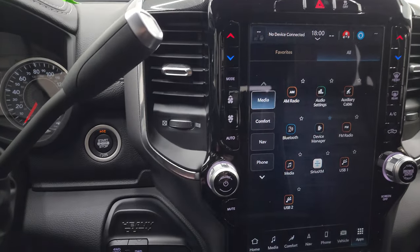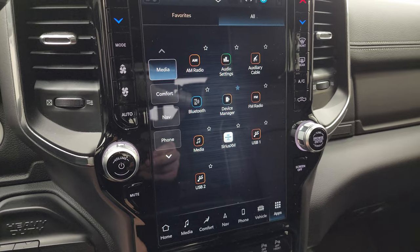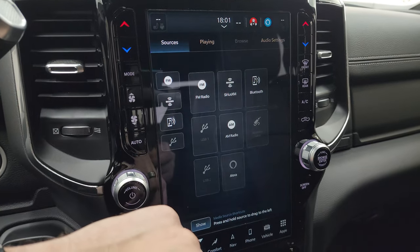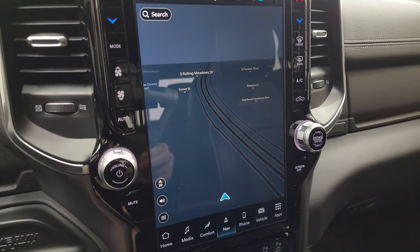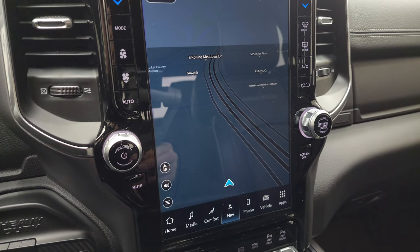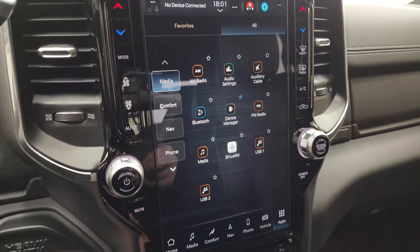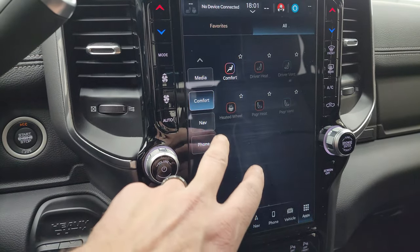This is the UConnect 5 12-inch radio. You get all your controls on here — going to the media section, you get AM, FM, and SiriusXM radio capabilities as well as Bluetooth and USB controls. This one does have the factory navigation system — you can see Highway 41 right there, working nicely. Apparently this radio is supposed to be five times faster as far as the navigation system goes compared to the old 4C radio. Right here are all your apps: media controls, comfort controls, nav, phone — basically links to all the other places.